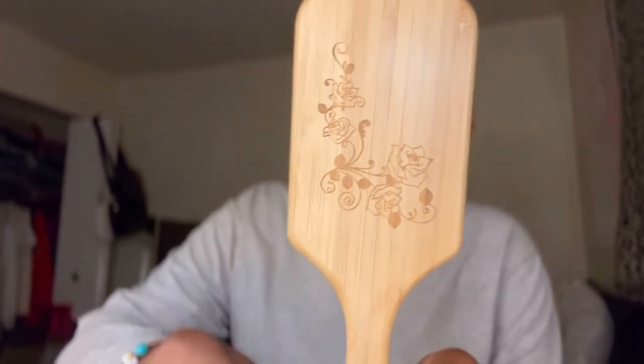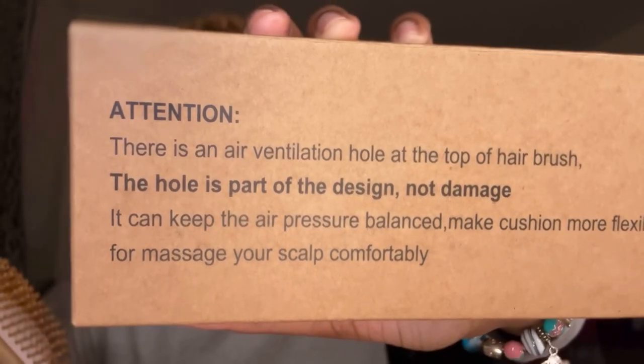Hopefully if he comes back out here he'll tell me and I can grab it, and then I'll have two. But for now I'm okay with this new brush — look how pretty it is. It has an air ventilation hole at the top of the brush. My other brush kind of had that too, but only because a bristle was missing. Anyway, I love this brush, and it came with a rat tail comb — hard, doesn't bend. Love it.